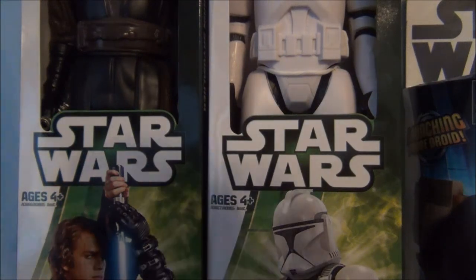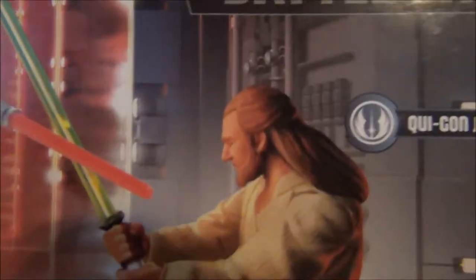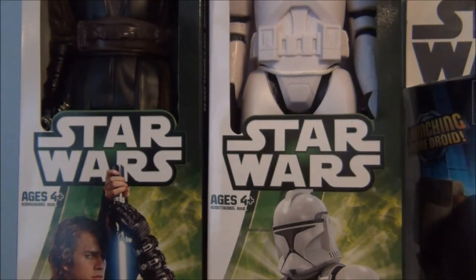Next item I got is the Duel on Naboo battle pack. I only really got it to keep carded, and just because this is how the new line is basically going to look for Star Wars from now on, which is kind of unfortunate. I'll keep this one carded. It's a pretty cool battle pack — I think it was like $11.98, so pretty good deal.